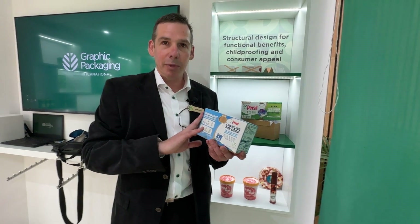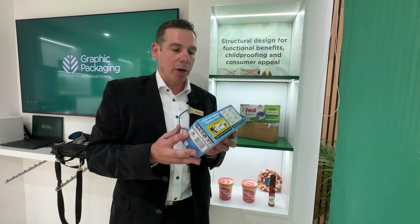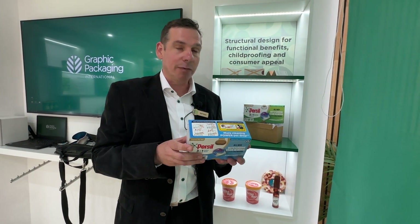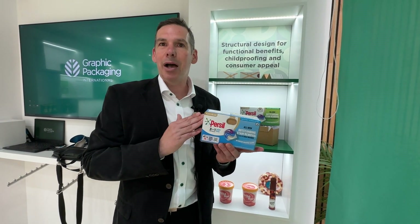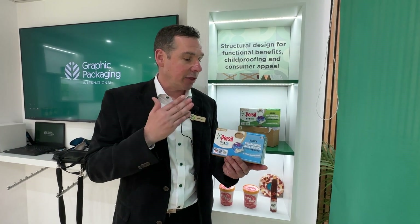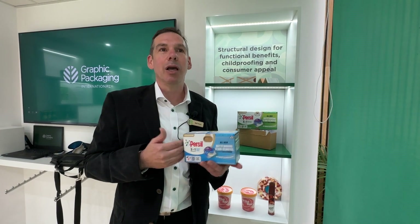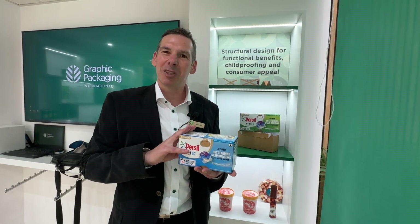The pack runs on automatic high-speed lines at the customer's facility — factory acceptance tests were very successful and lines run very smoothly. When hitting the market, consumer feedback was fantastic: the French and English consumers are happy. New European markets are coming soon, and GPI is also looking overseas to bring this to market there as well.